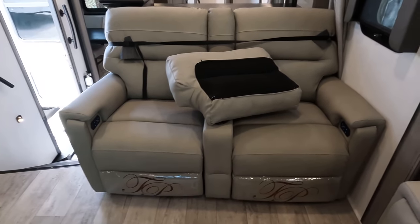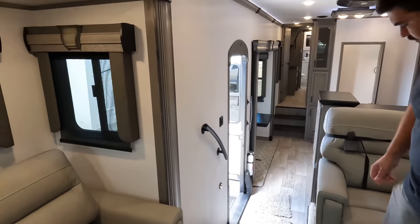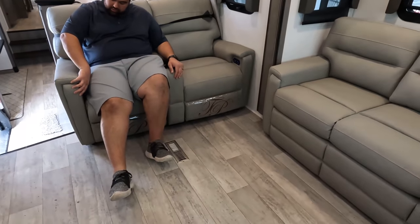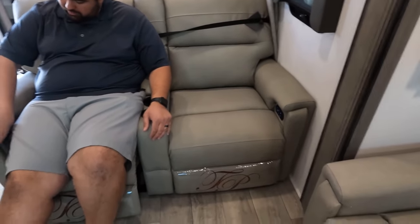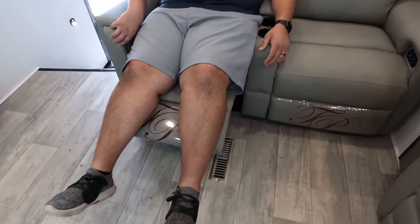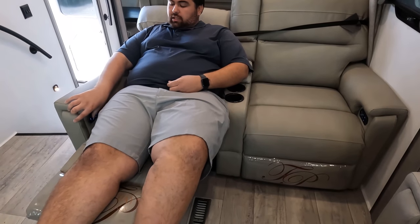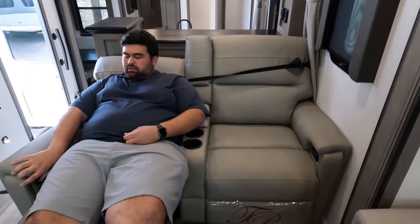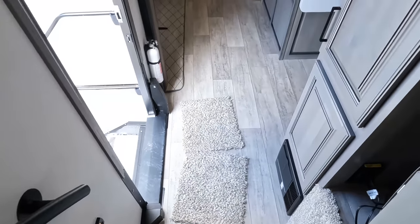Very nice theater seats right across from the TV entertainment center — Thomas Payne collection. It's plugged in. The headrest goes back in every direction, there's lumbar support, and of course the footrest — look how big it is, your feet don't even reach the end. It's nice and comfortable. It's got a head tilt thing too. Cup holders, power, USB — very nice.